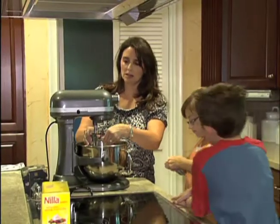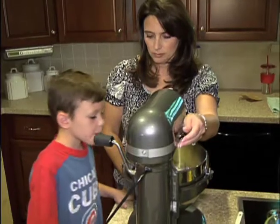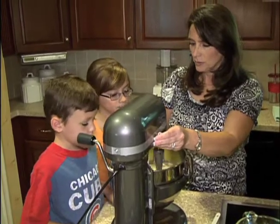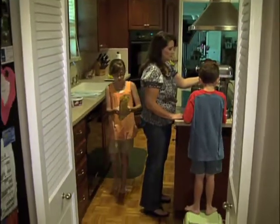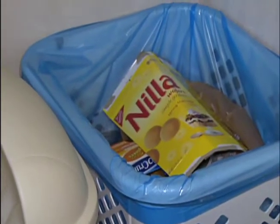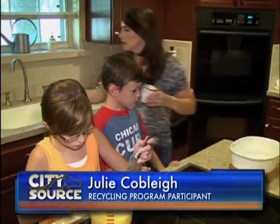We do a lot of cakes and cookies and family recipes. Julie Cobley's kids like to help in the kitchen. This day they're making banana pudding — a treat Keegan and Caitlin enjoy, and they generate almost no trash in the process of making it. All of the boxes and containers will be recycled. They really try very hard to constantly be aware of what can be recycled and what can't be recycled.